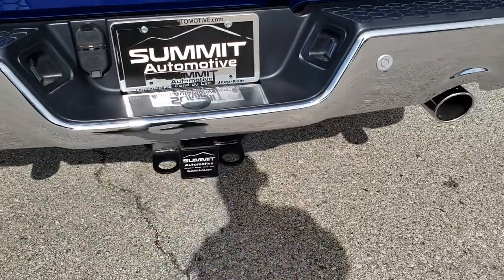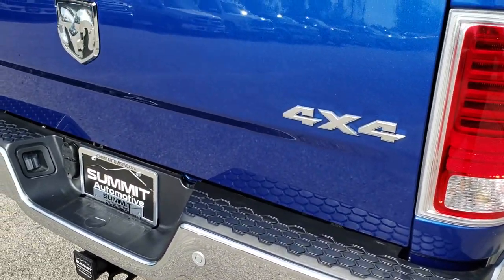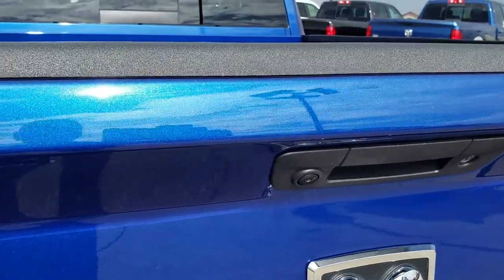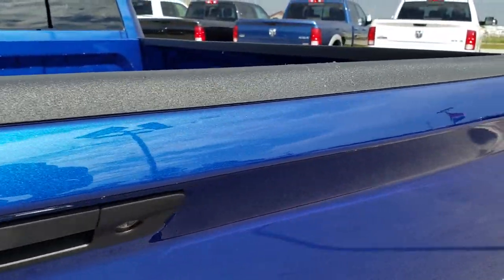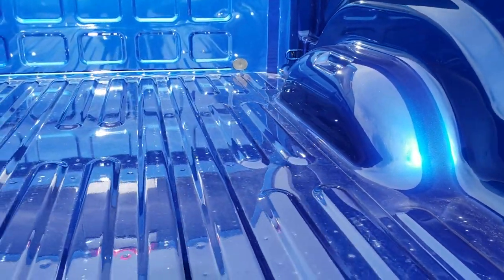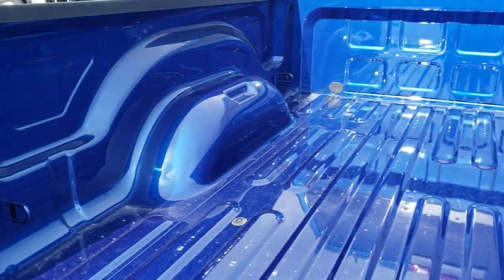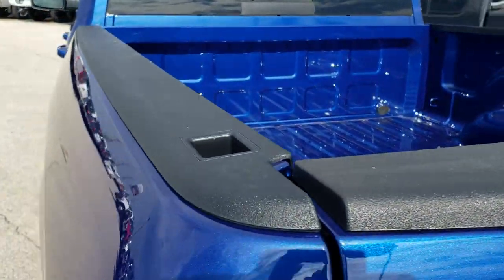It has a full towing package which includes a receiver hitch, 4-pin and 7-pin wiring. The tailgate is in absolutely excellent condition — no dents or dings. It does have the backup camera and the locking tailgate. You can really see that metal flake in the Blue Streak Pearl there. The bed is in really nice shape — very light duty usage, no major dents or dings. Has the LED bed lighting, which is a nice feature, and bed rail covers.